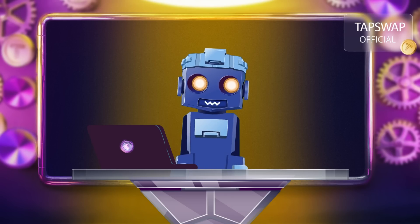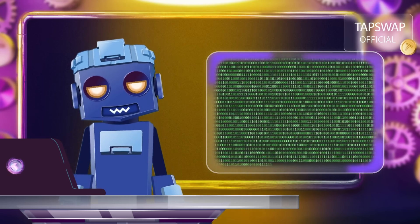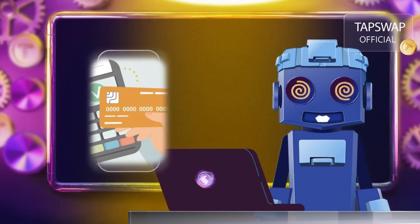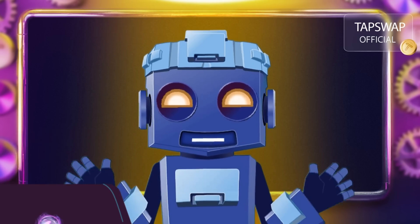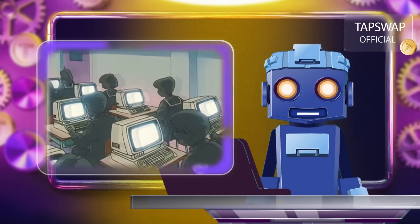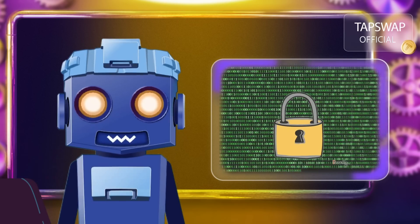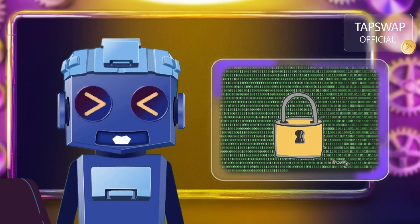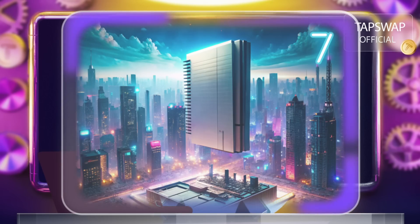Bitcoin works using a technology called blockchain. Think of the blockchain as a digital ledger — like a big notebook where every Bitcoin transaction is written down. But instead of being stored in one place, this notebook is copied across thousands of computers worldwide. This makes it super secure because everyone has a copy and no one can change it without others noticing. It's like having a gigantic tamper-proof notebook where everyone can see the entries.